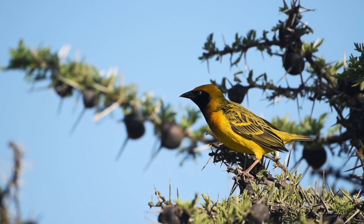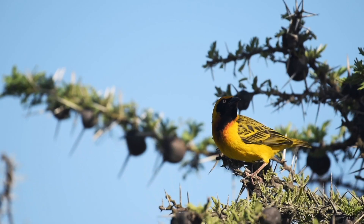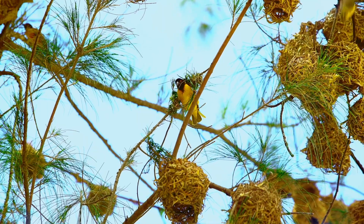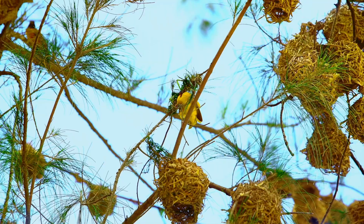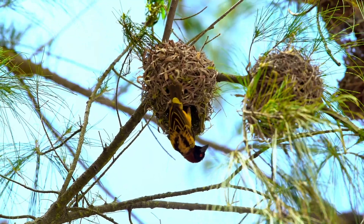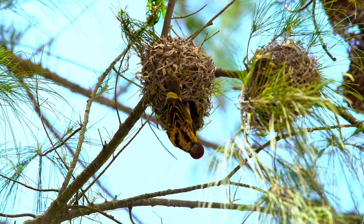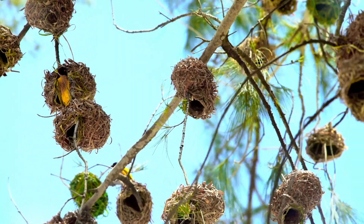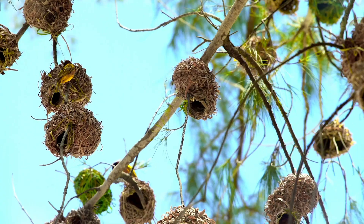This masked weaver bird scans the area, carefully collecting blades of dry grass to build his nest. Most birds simply build what looks like a loose bowl of twigs, but this is a weaver bird, and like his namesake, he weaves his nests into intricate structures. These chambers hang from trees, an impressive feat of avian architecture.